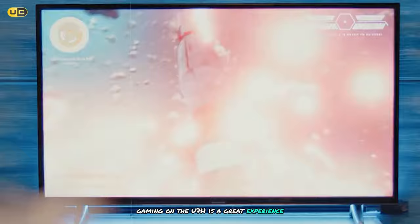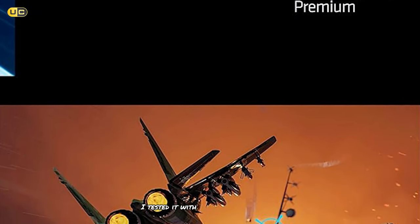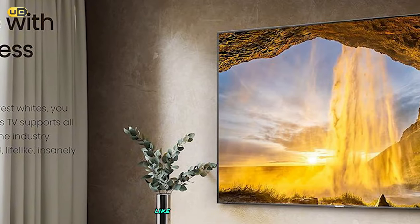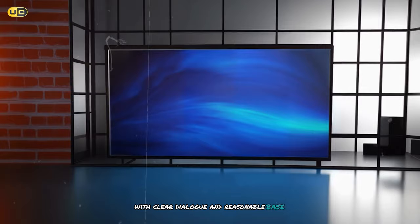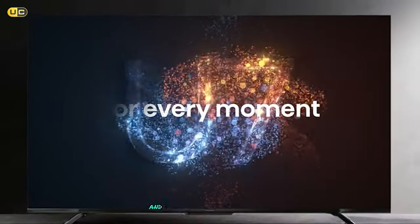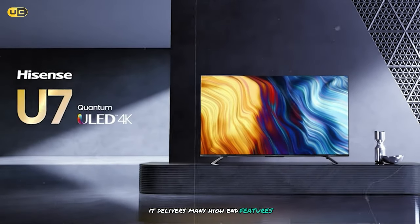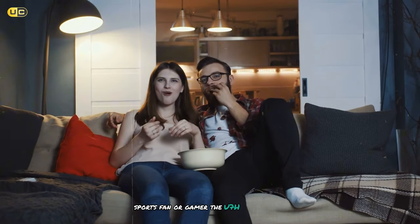Gaming on the U7H is a great experience. It supports 4K gaming at 120Hz, has low input lag, and supports variable refresh rate. I tested it with various games across different genres and was consistently impressed with its responsiveness and smooth performance. The Game Mode Plus feature automatically optimizes settings for gaming and provides useful information like frame rate and VRR status. The sound quality is decent for a flat-panel TV with clear dialogue and reasonable bass response, though a dedicated soundbar would provide a significant upgrade. The Google TV platform is intuitive and responsive with useful features like content recommendations. Overall, the Hyzen U7H offers excellent value for money, delivering many high-end features at a more accessible price point — whether you're a movie buff, sports fan, or gamer.